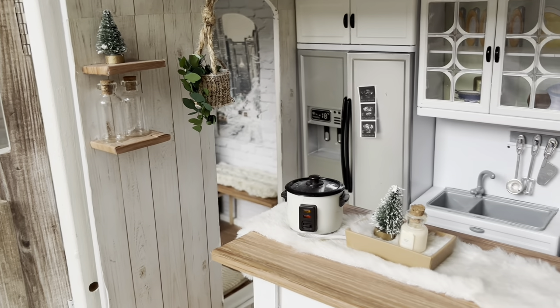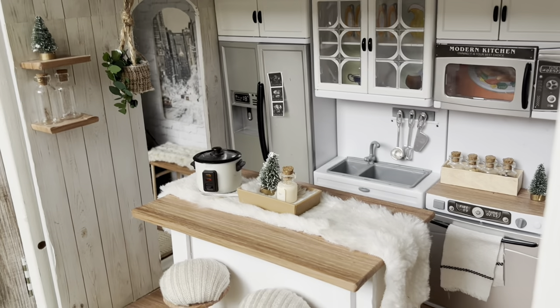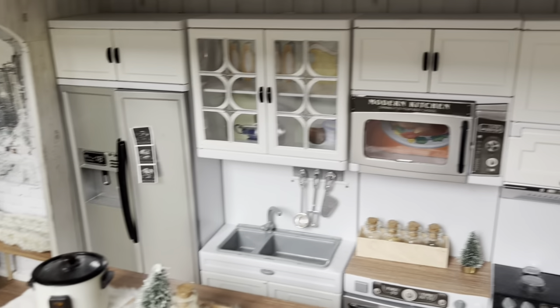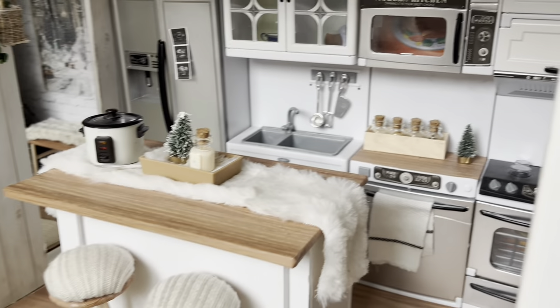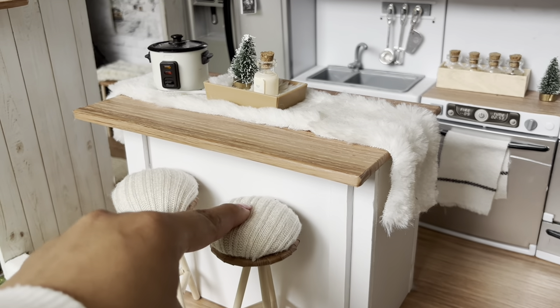Moving on from the lounge area, there's a little archway connecting into the kitchen. The kitchen is pretty simple. I love the color scheme we went with — some nice white cabinet doors, and the little stools with the cushion are so cute.